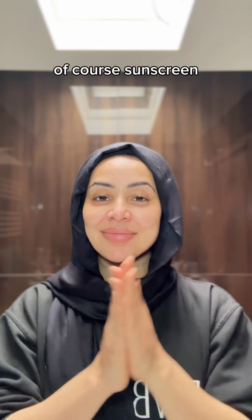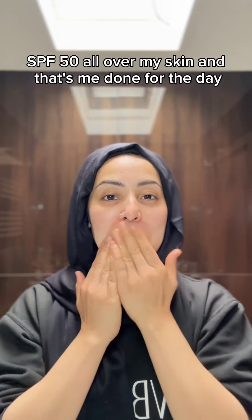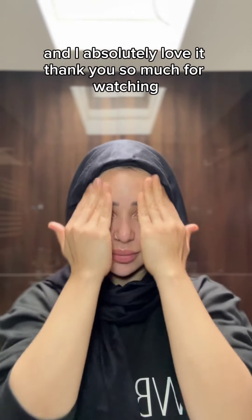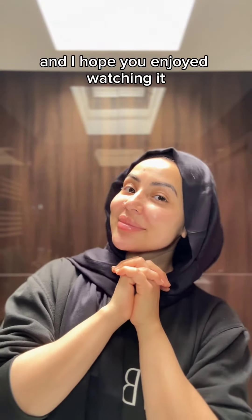The final step of my skincare routine this morning is sunscreen. I'm using a brightening mineral sunscreen SPF 50 all over my skin, and that's me done for the day. My skin is refreshed, protected, and glowing, and I absolutely love it. Thank you so much for watching my morning skincare routine — I hope you enjoyed it.